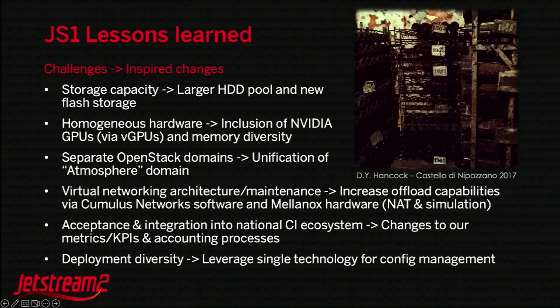We took these challenges and lessons and put them into Jetstream 2 changes, with larger storage capacity going from just over a petabyte at each of the main systems to almost 17 petabytes in aggregate. Moving from homogeneous hardware — we were very concerned about software scale in 2014 — to now having more heterogeneous hardware, lots of GPUs, and being the first system to provide virtual GPUs at large scale. That's great if you're trying to teach a class of 50 or even 200 people on GPUs.